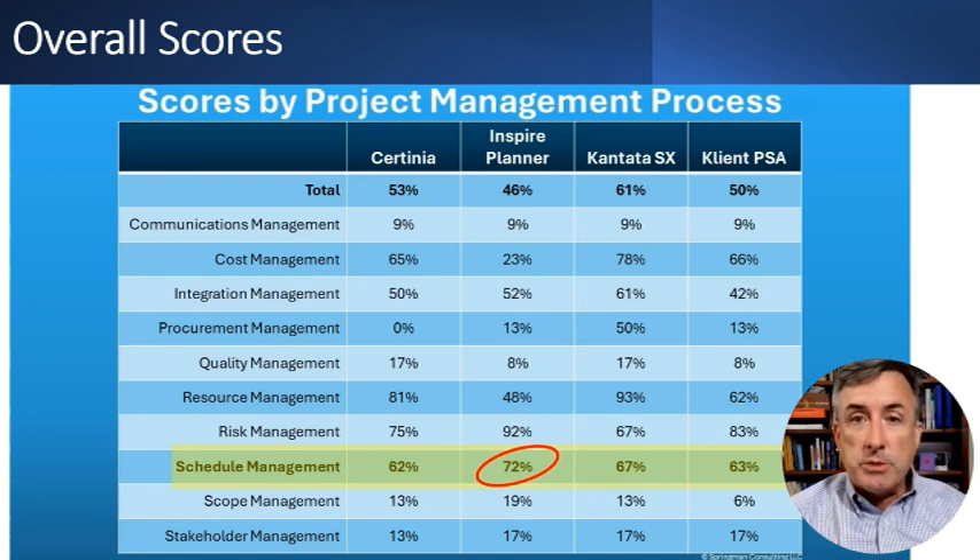We're interested in the schedule management process. These are the 10 project management processes the requirements are grouped by. In schedule management, Inspire Planner is the clear winner, with Cantata coming in at second place. But if you look at overall project management functionality, Certinia and Cantata are scoring higher because they're much broader functioning project management tools. So that's one of the decisions you need to make: are you looking strictly for a schedule management tool — then Inspire Planner is your tool — or do you need broader functionality?